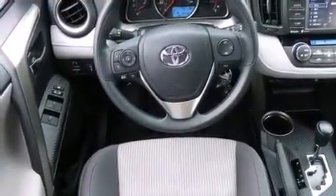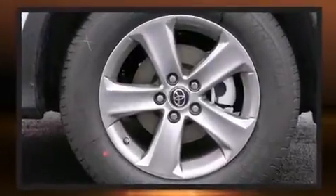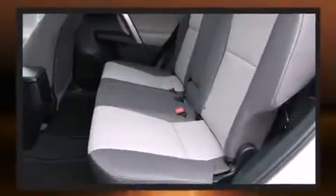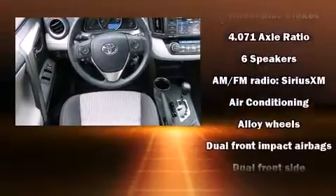Toyota infused the interior with top-shelf amenities such as one-touch window functionality, a tachometer, a trip computer, front fog lights, a power moonroof, turn signal indicator mirrors, and remote keyless entry. Premium sound drive six speakers provide you and your passengers a sensational audio experience.